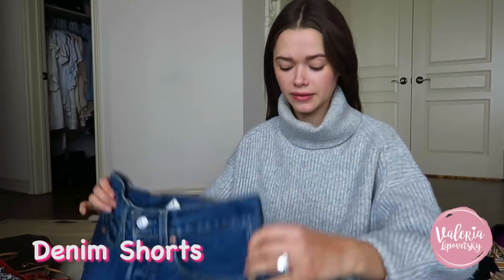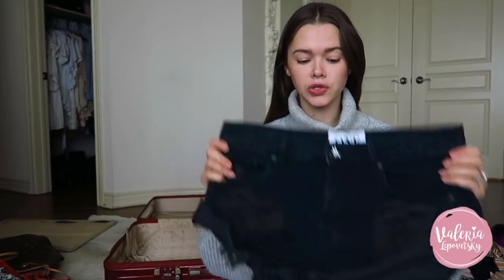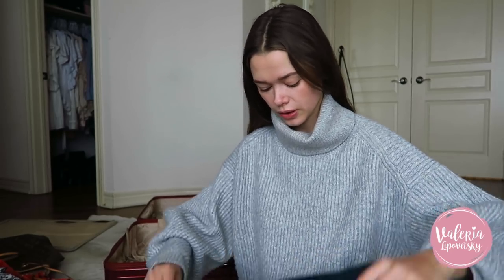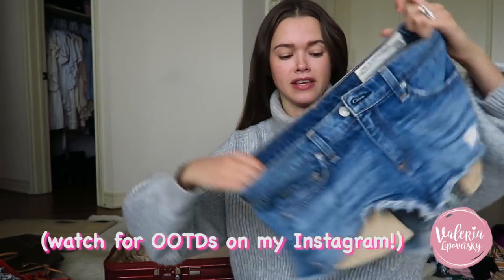Denim shorts — I'm bringing three pairs, and these are all that I'm gonna be wearing to the beach or even in the evenings. These are very versatile pieces that you can pair with anything really, so these are always my go-to. This one is definitely the one for the beach because it's